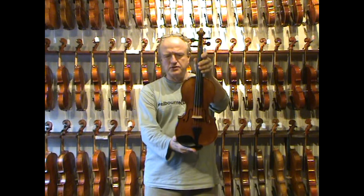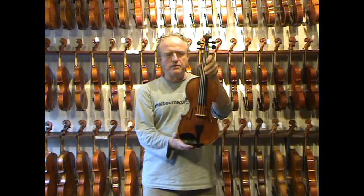It has a warm, rich, full sound, and it's beautifully made too. Look at the varnish — it has layers of oil varnish shaded in golden to red-brown.